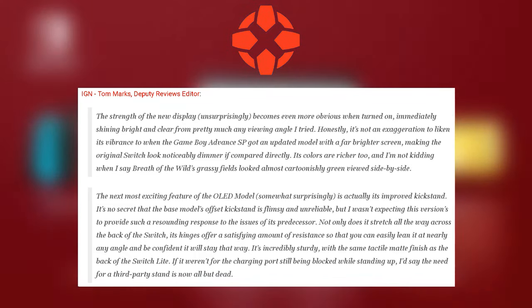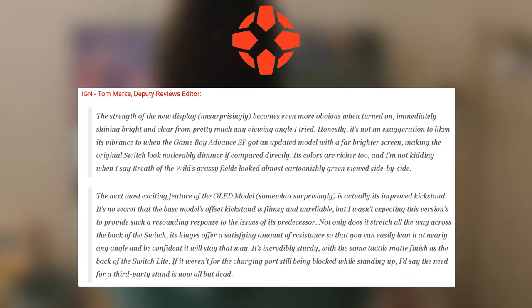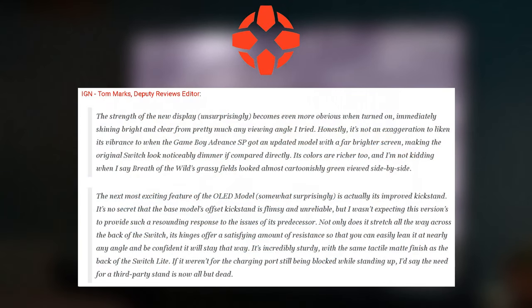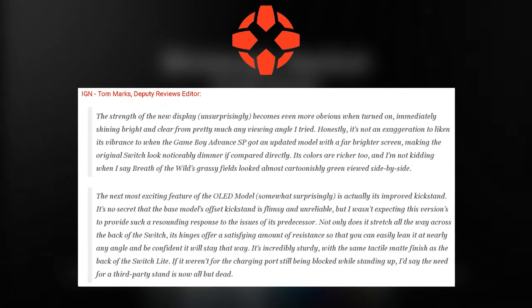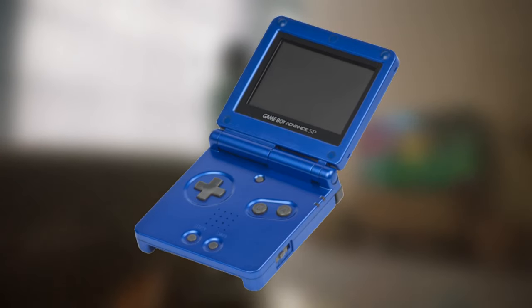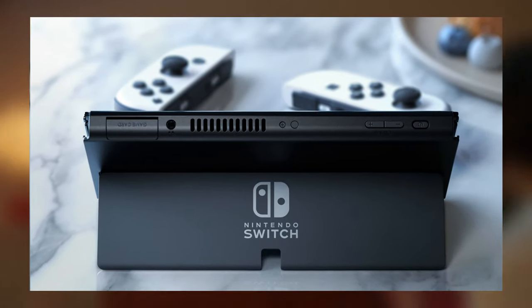"The next most exciting feature of the OLED model, somewhat surprisingly, is actually its improved kickstand. It's no secret that the base model's kickstand is flimsy and unreliable, but I wasn't expecting this version to provide such a resounding response to the issues of its predecessor. Not only does it stretch all the way across the back of the Switch, its hinges offer a satisfying amount of resistance so you can easily lean it at a nearby angle and be confident it will stay that way. It's extremely sturdy, with the same tactile matte finish as the back of the Switch Lite. If it weren't for the charging port still being blocked while standing up, I'd say the need for a third-party stand is now all but dead." It sounds like the OLED model doesn't lift the Switch from the table, so you're still gonna have to get a third-party stand if you want to charge your Switch.